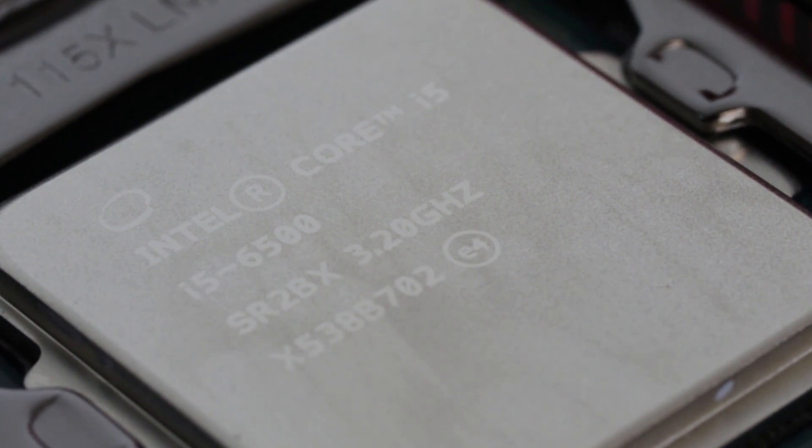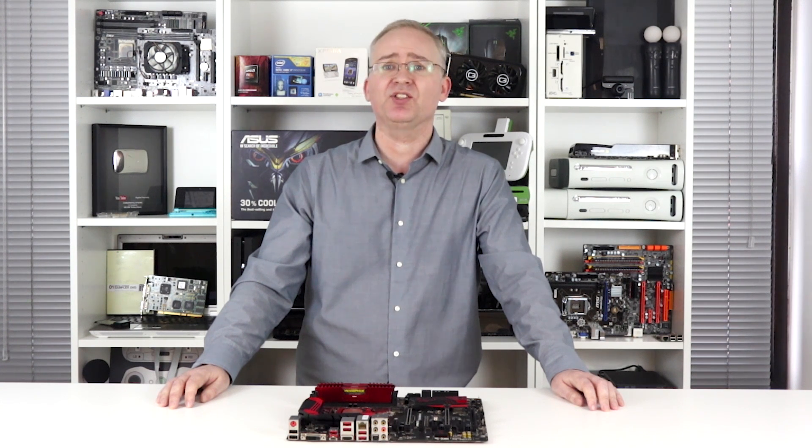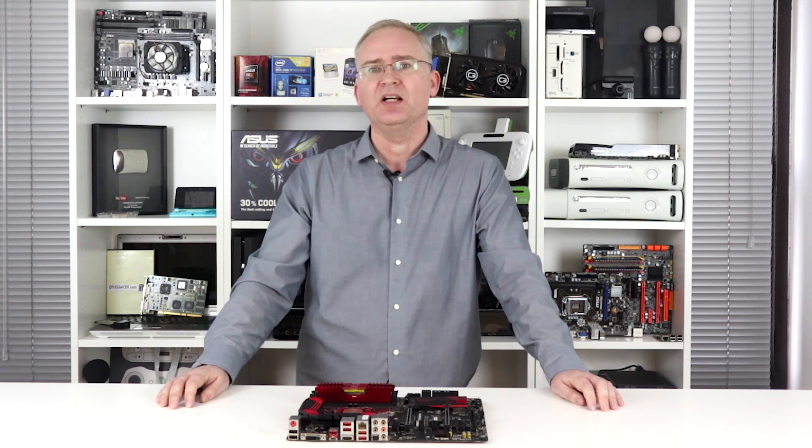As things stand right now, I'd rate the Core i5-6500 — whether you overclock it or not — as the best value quad-core chip on the market. Anyway, I hope you enjoyed this video. Please do give us a like if you did, and subscribe to Digital Foundry for more. Thanks for watching.